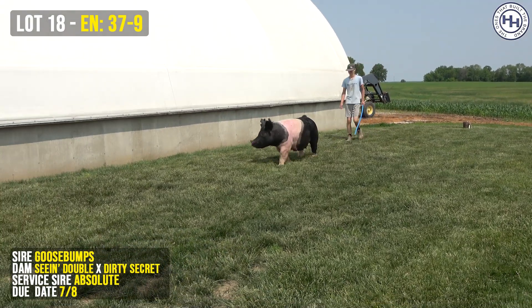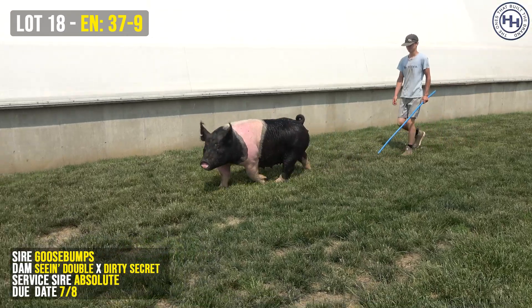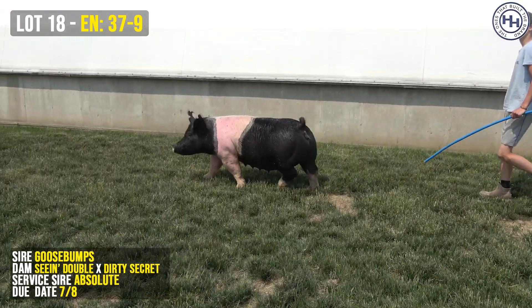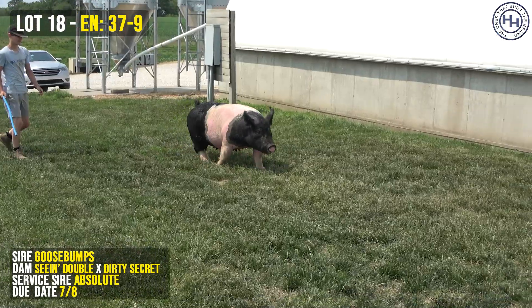37-9 is on screen right now. This wide-belted sow sells as Lot 18. She's a Goosebumps C and Double Dirty Secret, bred to Absolute, and she's due July 8th.